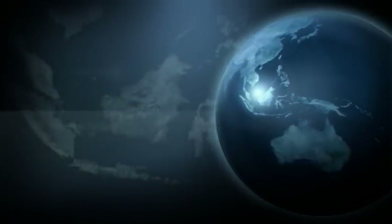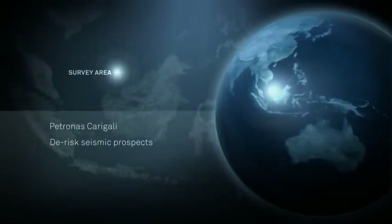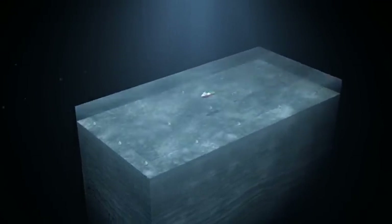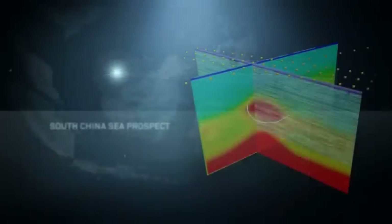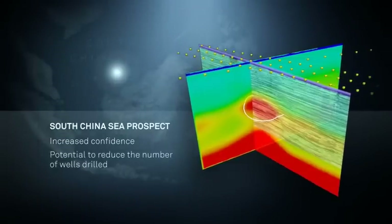On the other side of the world, Patronus wanted to de-risk seismic prospects. CSEM was once seen as a deep-water method, but improved equipment, processing and inversion mean that water depth is now only limited by safe vessel operating conditions. In this example, a high-resistivity area coincides with the seismic-defined prospect, which increases the confidence in the prospect and potentially reduces the number of wells to be drilled.